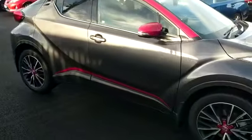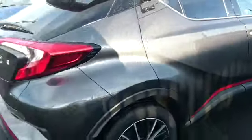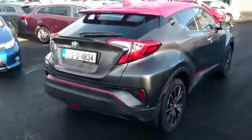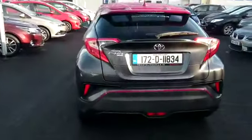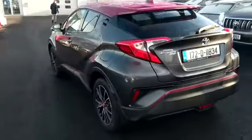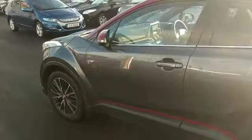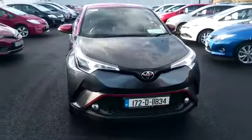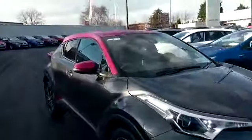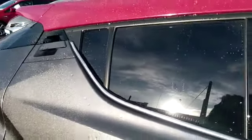It's fully color coded with chrome trim on the exterior. This particular model we've put the red roof on with the red trim on the sides and the rear. We also have the privacy glass on the exterior on the Sol model.